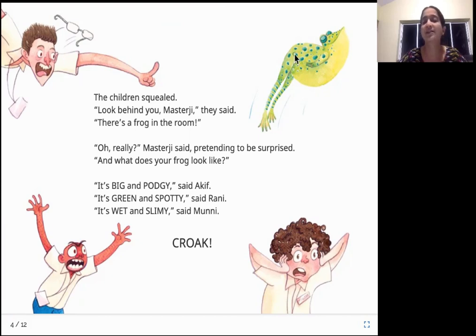The kids spotted the frog and started squealing — squealing is a high-pitched voice, they are screaming and telling the teacher, "Look behind you, there is a frog!" The teacher is not perturbed by the fact that there is a frog inside the room. He says very casually, "Oh, is it? There is a frog? How does it look?" Each one describes the frog differently. Akif says it's big and podgy — big and fat. Rani says it's green and spotty, it has spots on it. Muni says it's wet and slimy — frogs will be wet, their outer skin is wet and looks slimy, as if it is going to stick. The frog is croaking away happily amidst all the chaos.